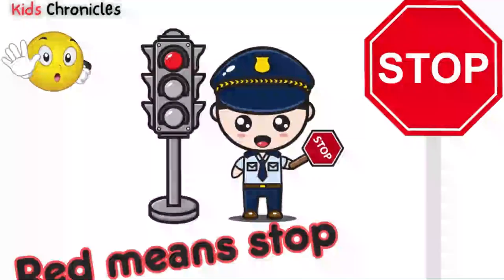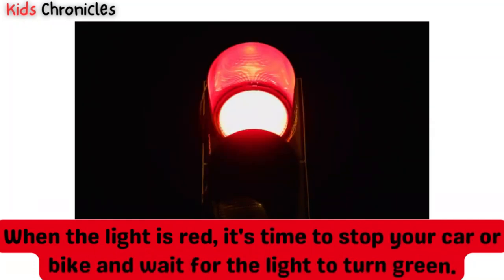Red means stop. When the light is red, it's time to stop your car or bike and wait for the light to turn green.